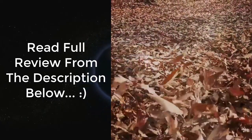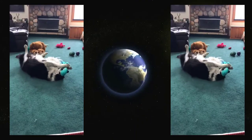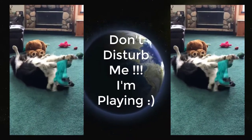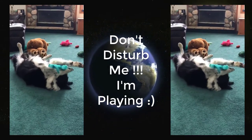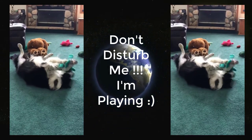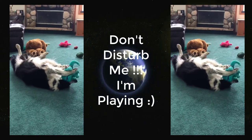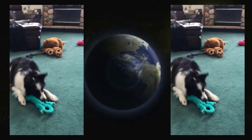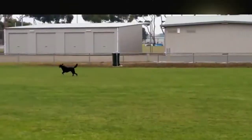Since they are clever and hyper, it is important that you find the best toy for Border Collies to keep them active and maintain a stimulated mind. Taking Border Collies outside regularly for playtime is necessary. If not done on a regular basis, this breed can get destructive and depressed.